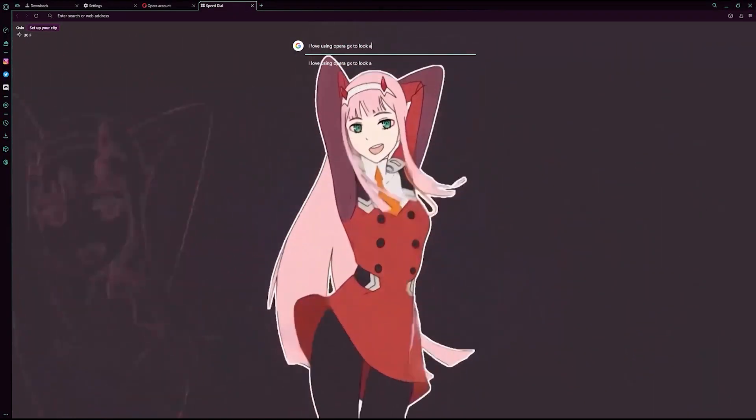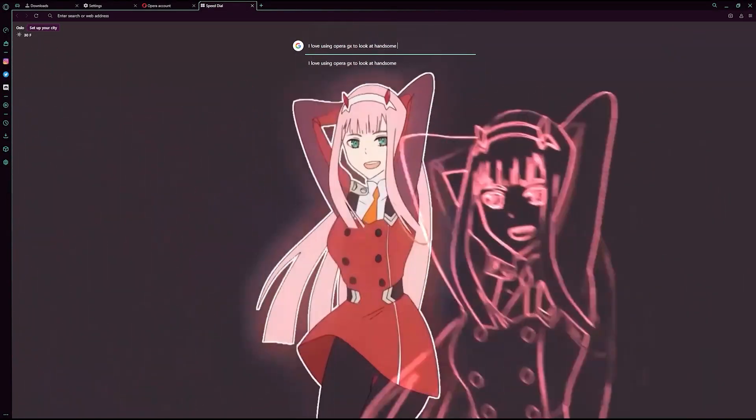Before we hop into this, this video is sponsored by the wonderful, lovely friend of the channel, Opera GX. We are partnered today once again with our wonderful friends at Opera GX.